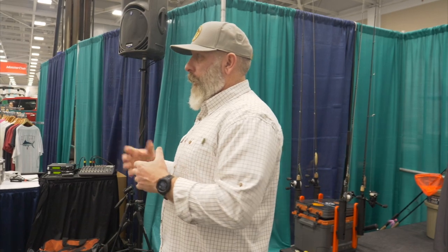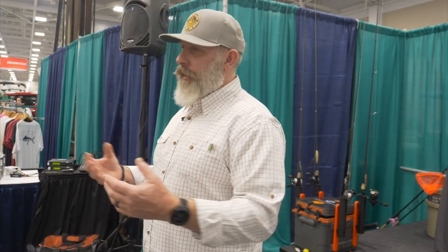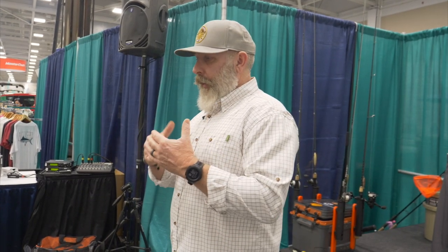I always use redfish as an example, since that's my favorite thing to target. As they go through a season, in the spring and in the fall, fin baits — your mullet, menhaden-type artificials — are their preferred diet. Summertime, we use a lot of crab, shrimp, and stuff like that for them.